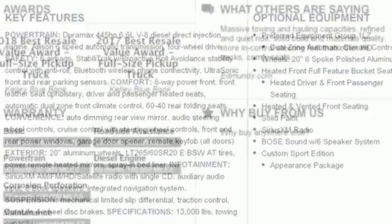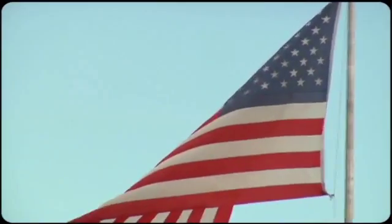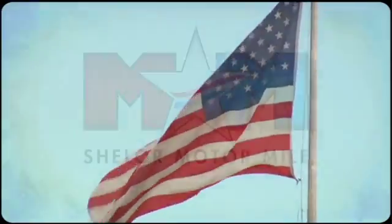Chevy, 100 years of icons. See it for yourself when you take it for a test drive. Come visit us on the Motor Mile, where you're always a name and never a number.